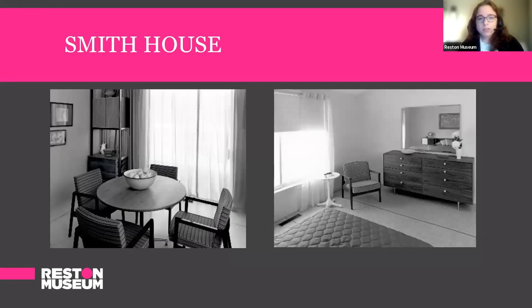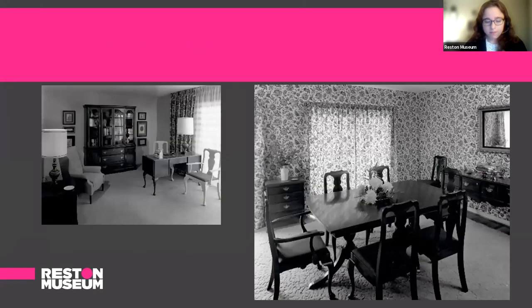Here we have two more images of Waterview Cluster model homes — a dining room and a bedroom — again with Herman Miller furniture. Now we'll move on to the more traditional looking model homes at Waterview Cluster. The furniture here came from the Craylor Furniture Company. You can see it's very different from the other images — the furniture is a bit heavier, and you can definitely see the influence of early American furniture in the shape of the chairs, the cabriolet, the slipper foot, the dark wood.